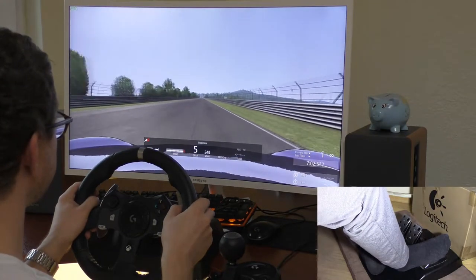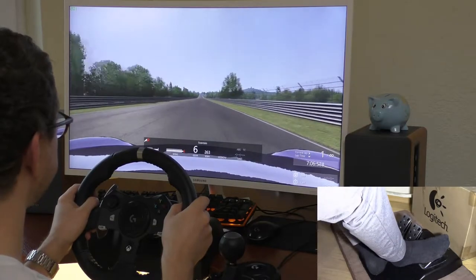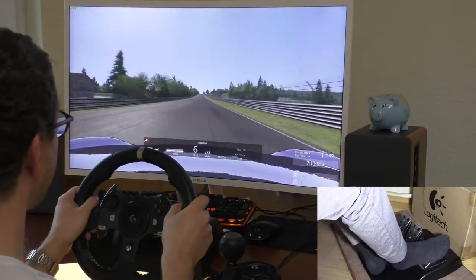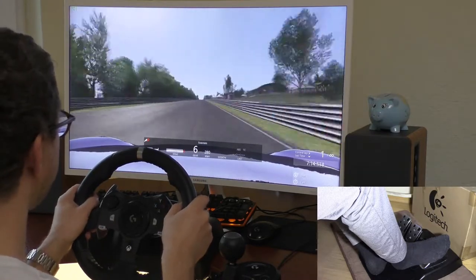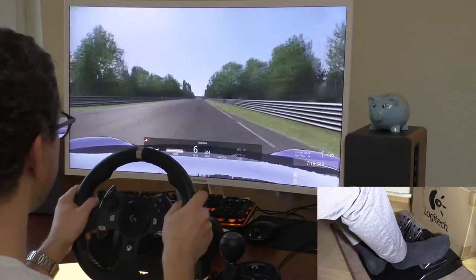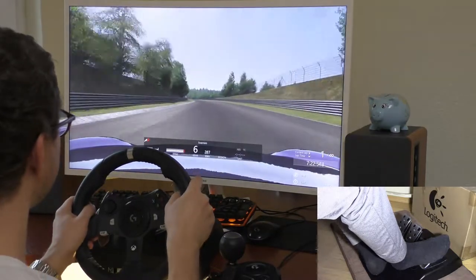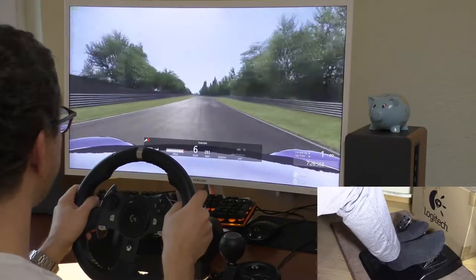Let's see how fast it is — 260, 270 kilometers per hour, 280 — come on, let's do 290! 287, 288, 290 — yeah! And on the brakes.